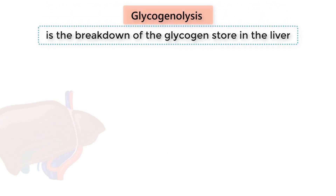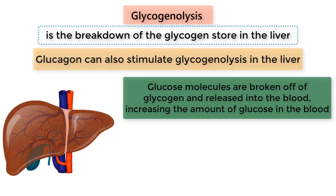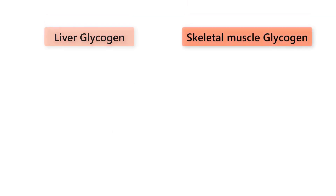Glycogenolysis is the breakdown of the glycogen stores in the liver. Glucagon can also stimulate glycogenolysis in the liver. Glucose molecules are broken off of glycogen and released into the blood, increasing the amount of glucose in the blood. However, there is an important difference between liver glycogen and skeletal muscle glycogen.